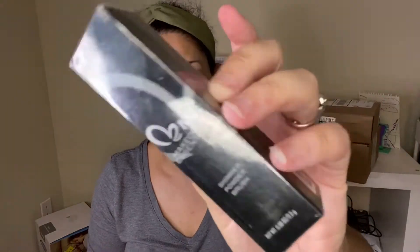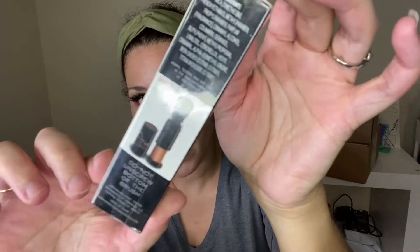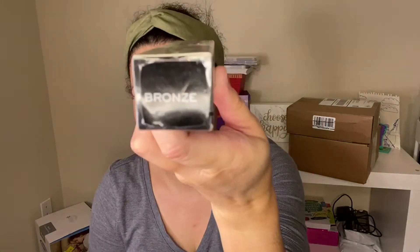Check my description box for the featured channels of the week. She is a smaller YouTuber, but she had this shimmer powder. It's a bronzing powder with a brush, so it's really cool. And that's the color — bronze.